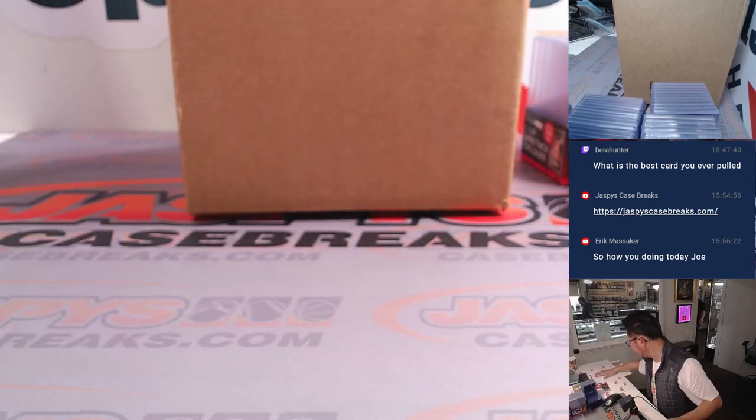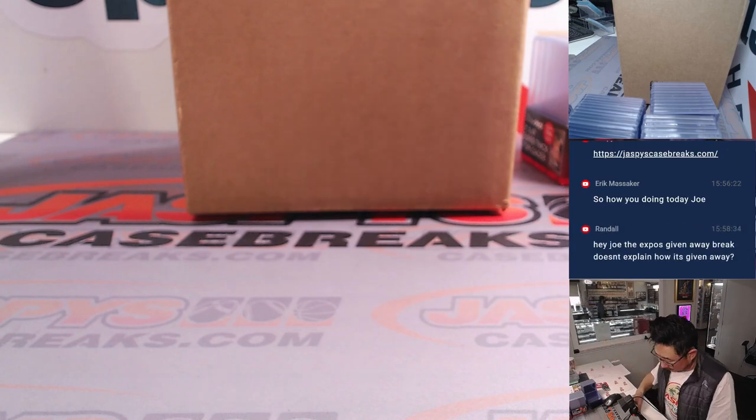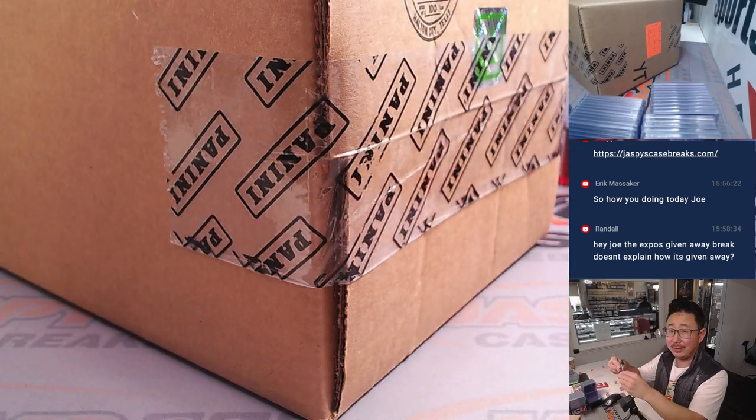Setting that aside, getting a little caffeine, and let's pop this NT case open. Let's see what we got. Good luck everybody.